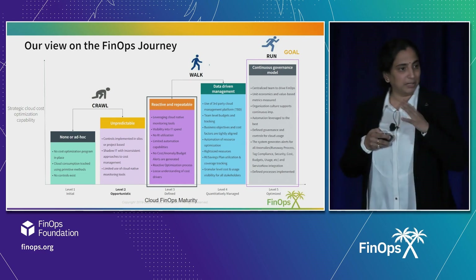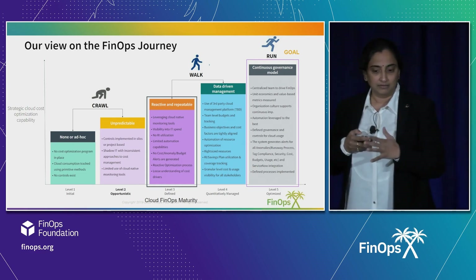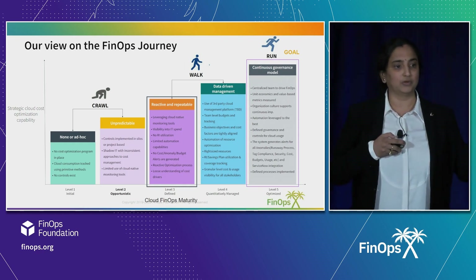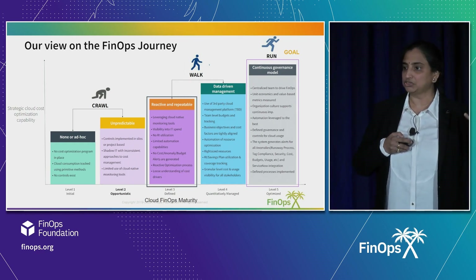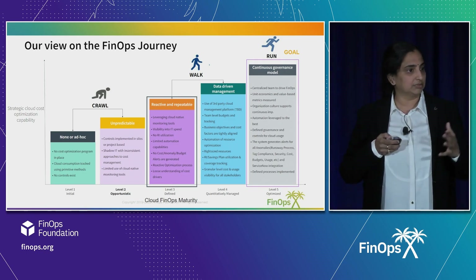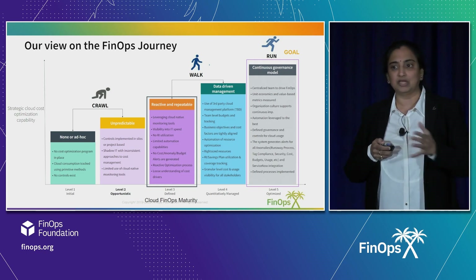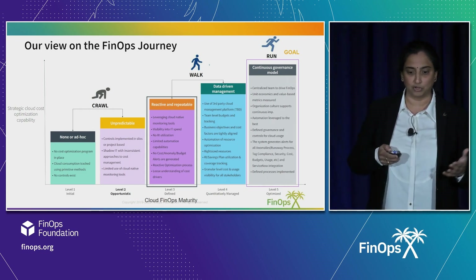The fifth level is the matured optimized level — this is where we define the 'run.' This is where you have a CCOE, a centralized FinOps team, which is driving FinOps. This is how we level the customers: we baseline them, then move them from one stage to another, give them a roadmap, and drive their FinOps adoption.